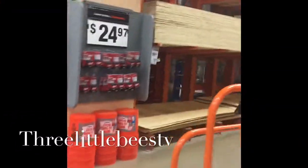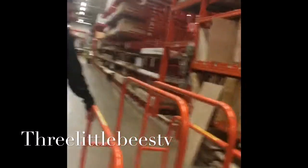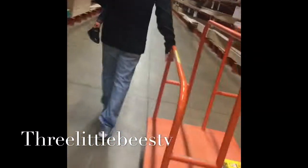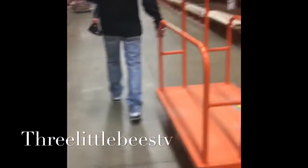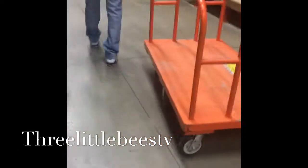We're in Home Depot and we are looking for supplies for our first project. There's Brooklyn, there's Bella, there's Braden and Daddy — they're sleeping. Our first project is going to be converting a convertible crib into pretty much like a table or a desk for Bella, for her room.